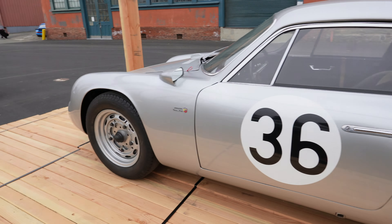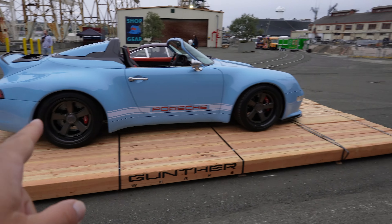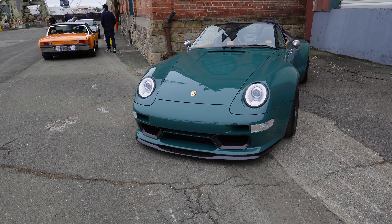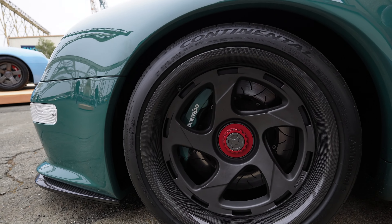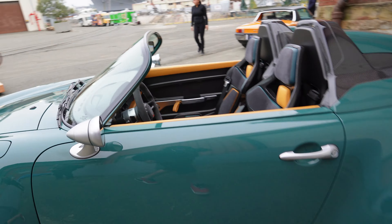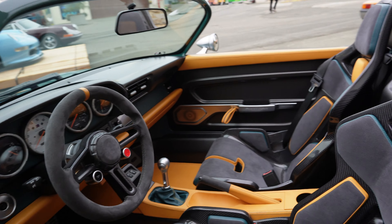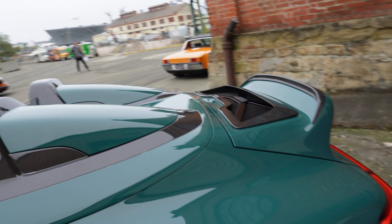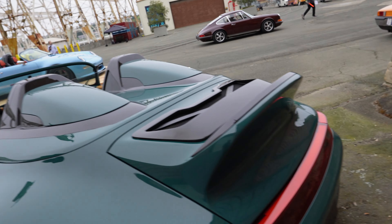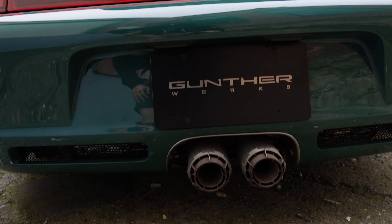We got Gunther Works right here — we got their Speedster 911 right here. This is the first time I've seen the Speedsters in person. Look at that carbon fiber wheel — look at that interior, this thing is so nice. All carbon fiber throughout. We got the speedster bumps there, look at the back, check out that exhaust — thing is amazing.